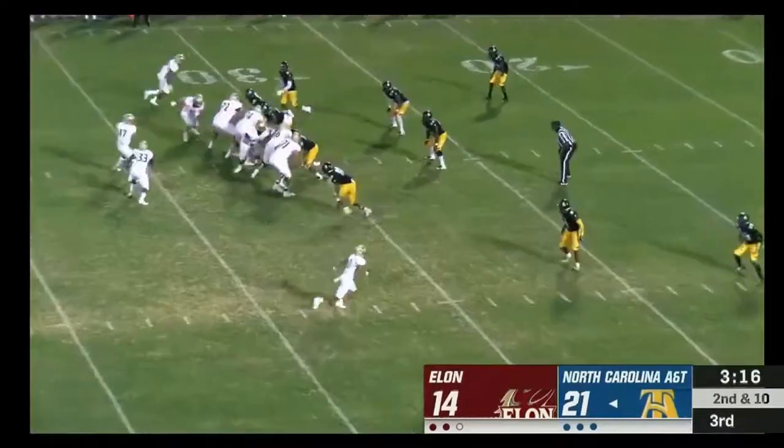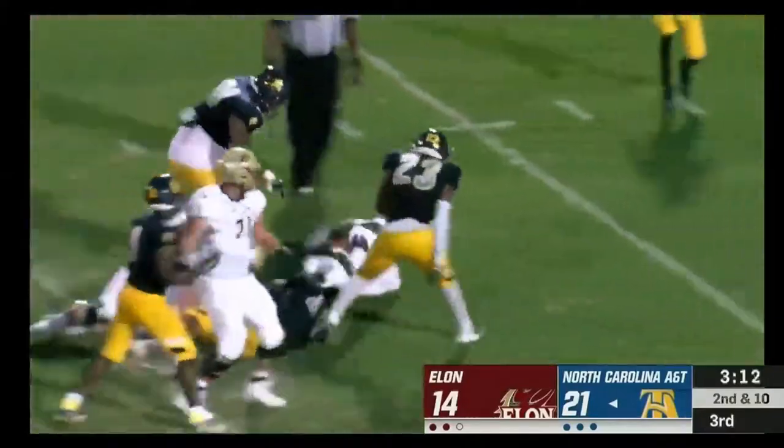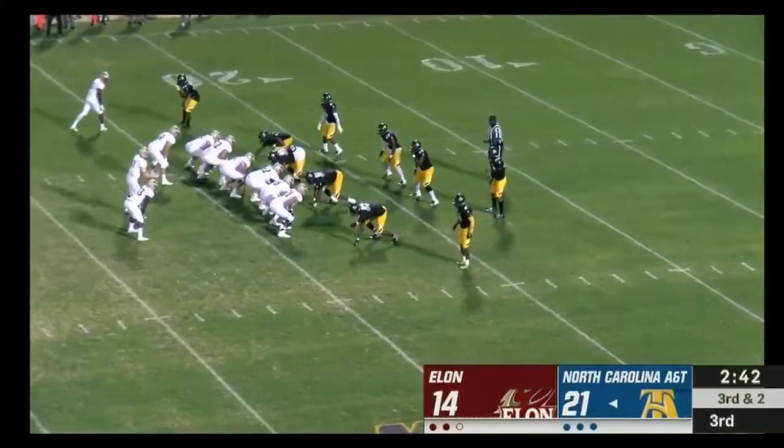Here's your counter — Cyphers with a hole — and is tripped up about a yard shy of that first down, approaching the red zone.